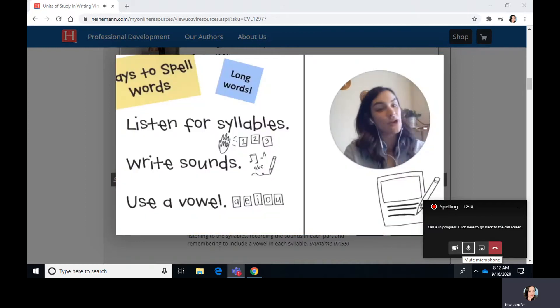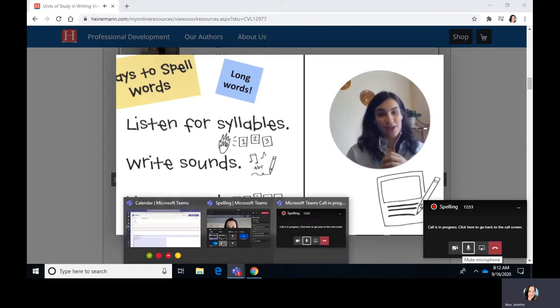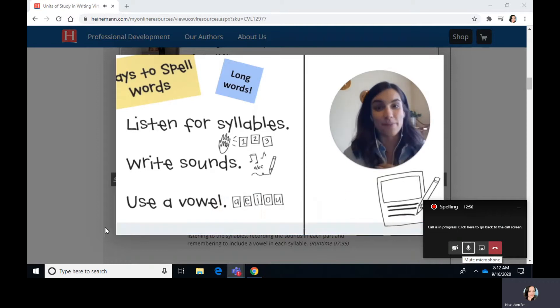All right, writers — now you know that one thing you can do when you get to a longer word is listen for the syllables, write the sounds, and use a vowel. Today when you go off and do your writing, you've got a few decisions to make: are you finishing up a piece, might you revise or go back to a piece and make it better, or will you start a whole new story? No matter which of these things you do, remember that if you get to a long word, you've got a way to figure it out. Happy writing!